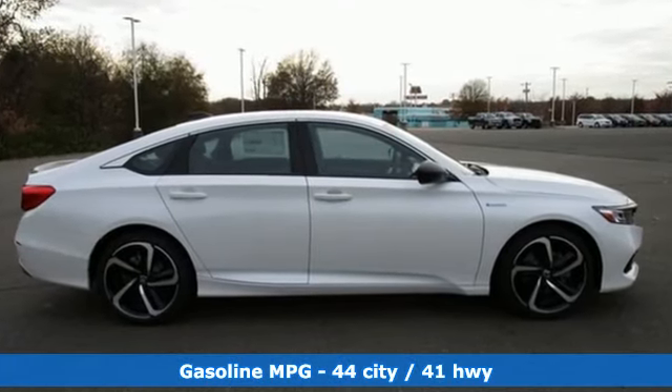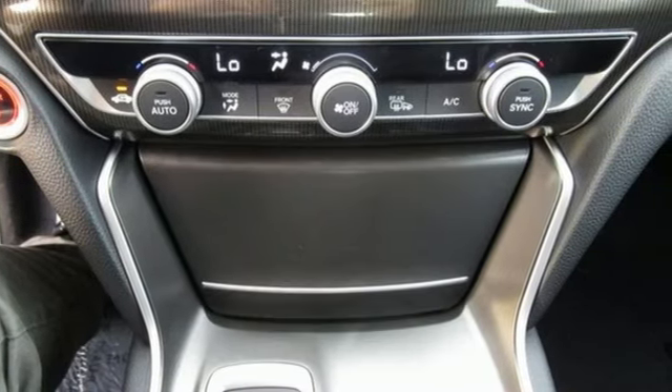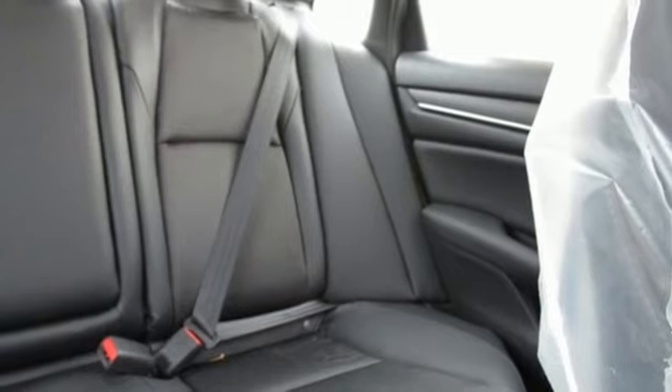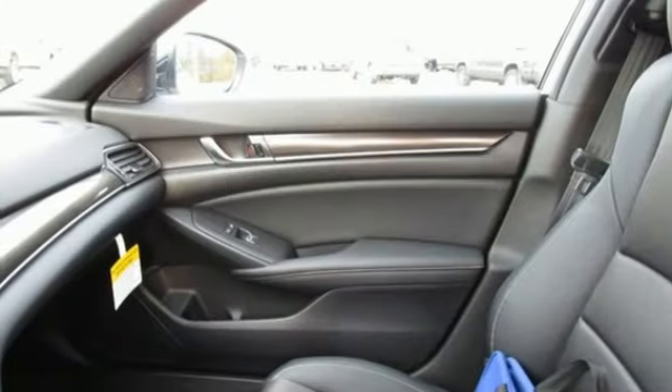Features include remote engine start, dual zone climate control, streaming audio, inline four-cylinder engine, leather steering wheel, and doors and push button start proximity key.